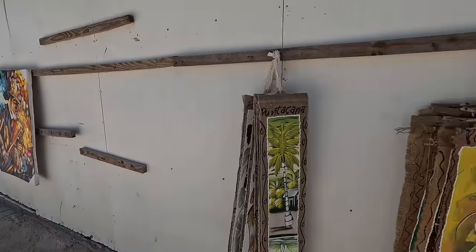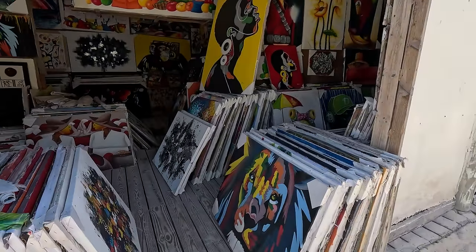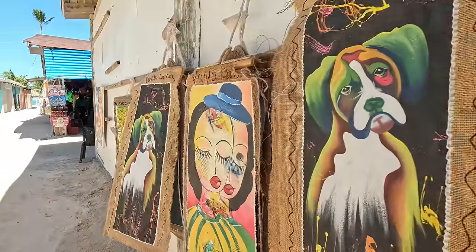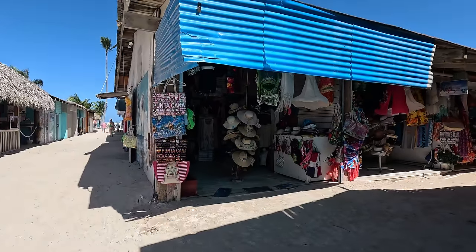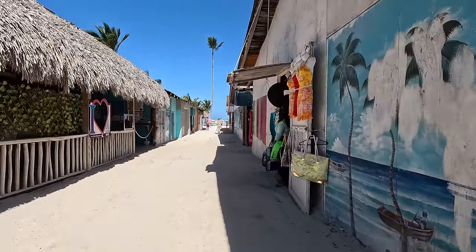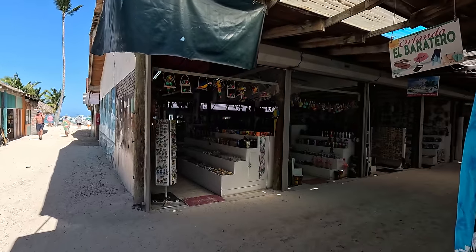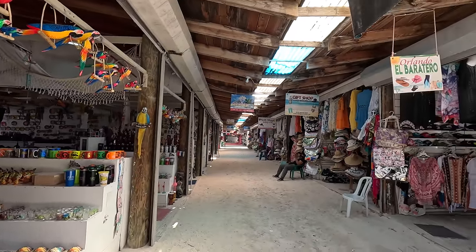I have to say, just walking here to this beach, the art here in the Dominican Republic is incredible. So many talented artists — I saw it in Santo Domingo and I'm now seeing it here in Punta Cana. Looks like there are all sorts of shops down here with Punta Cana souvenirs. I'm also just realizing I once again do not have sunscreen.